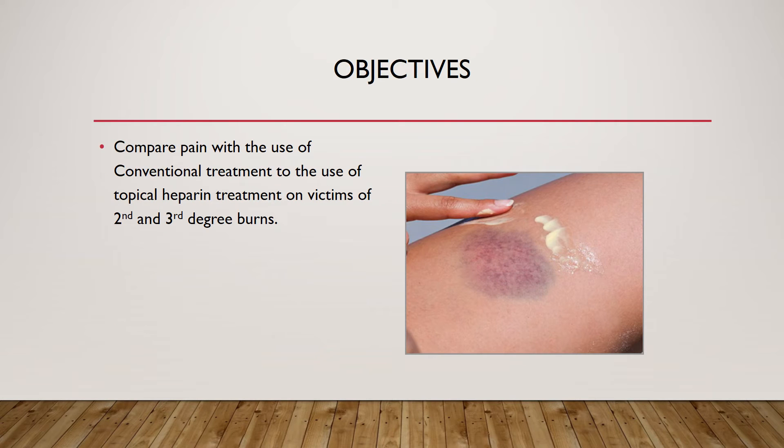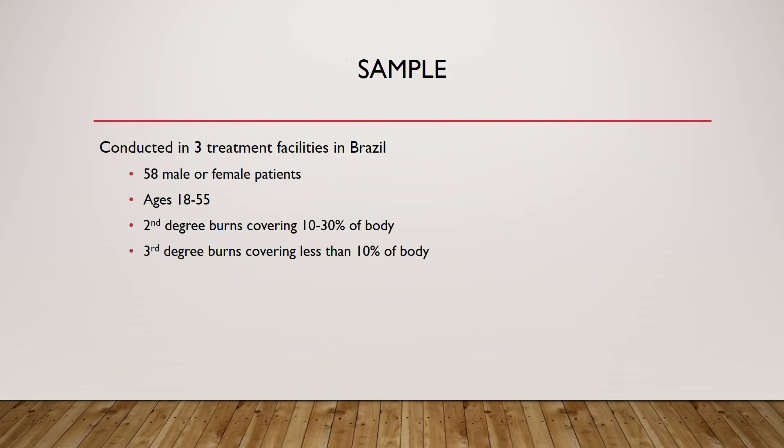Now I'm going to talk about the article. The objective is to compare pain with conventional treatments versus topical heparin treatment on victims of second and third-degree burns. The sample was 58 participants, both male and female, aged 18 to 55. Patients had second-degree burns covering 10 to 30 percent of their body, with third-degree burns covering less than 10 percent.